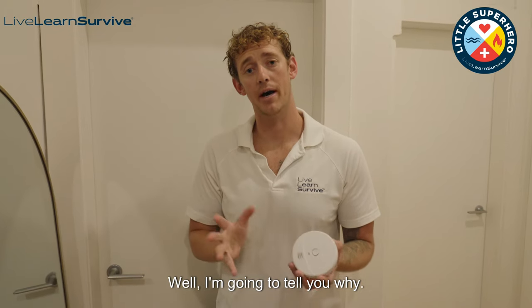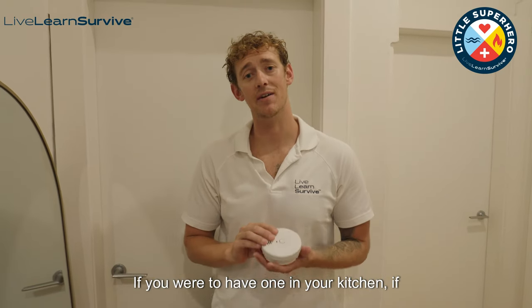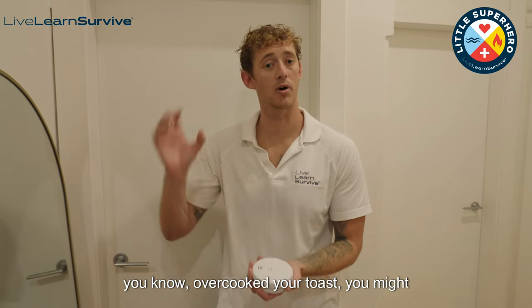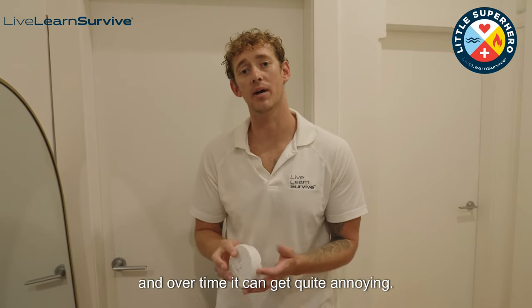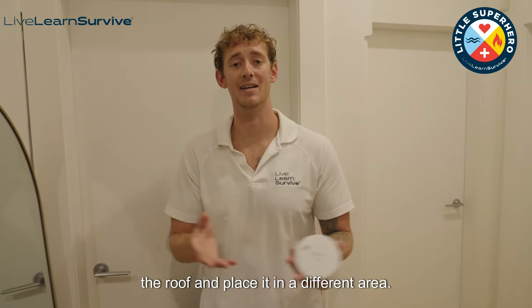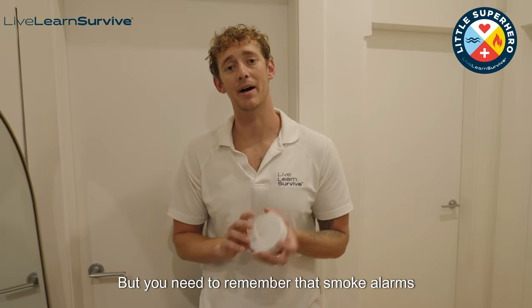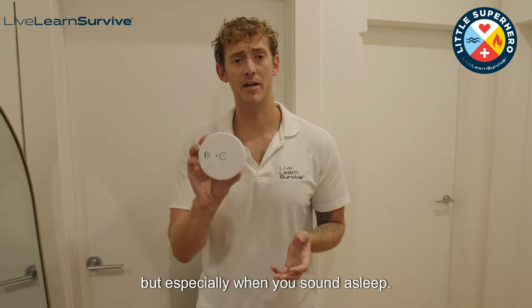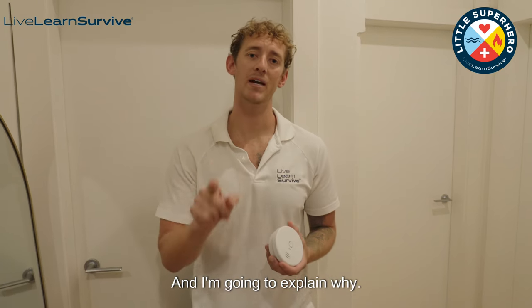So you're probably asking why it's important to have a working smoke alarm outside your bedroom and not in the kitchen. Well, I'm going to tell you why. If you were to have one in your kitchen and you overcook your food or overcooked your toast, you might set off the detector and over time it can get quite annoying. Carers and family members might knock it off the roof and place it in a different area, but you need to remember that smoke alarms are designed to alert you at all times, especially when you're sound asleep.